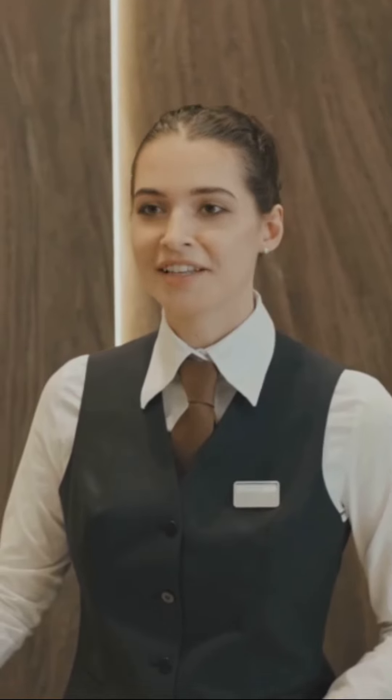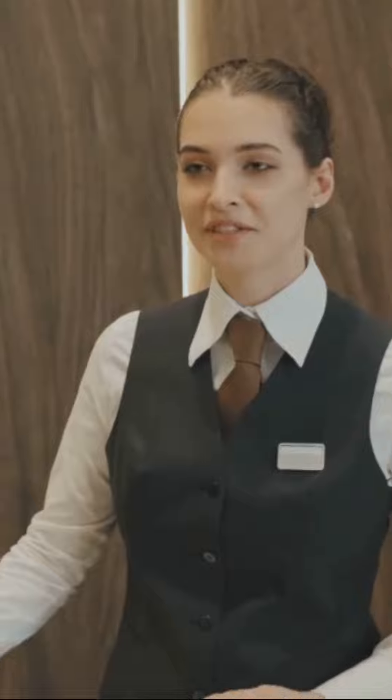Next, feed your business information — everything from your menu items and prices to your mission statement. This will equip your AI receptionist with the knowledge to answer enquiries about your restaurant with ease.